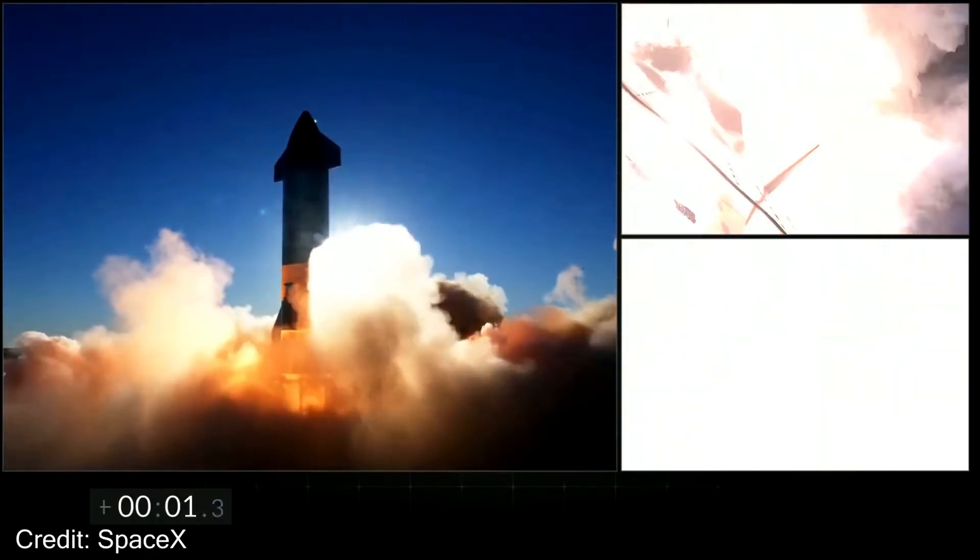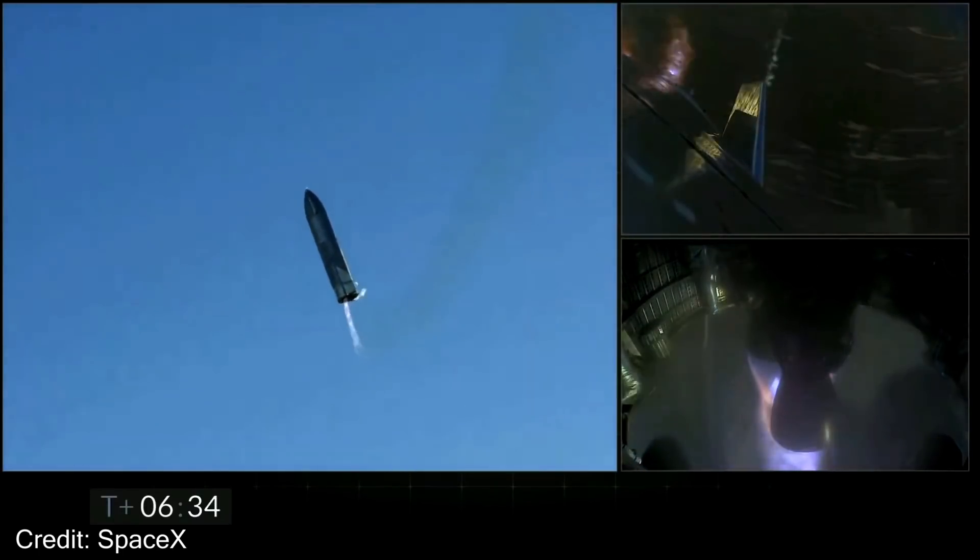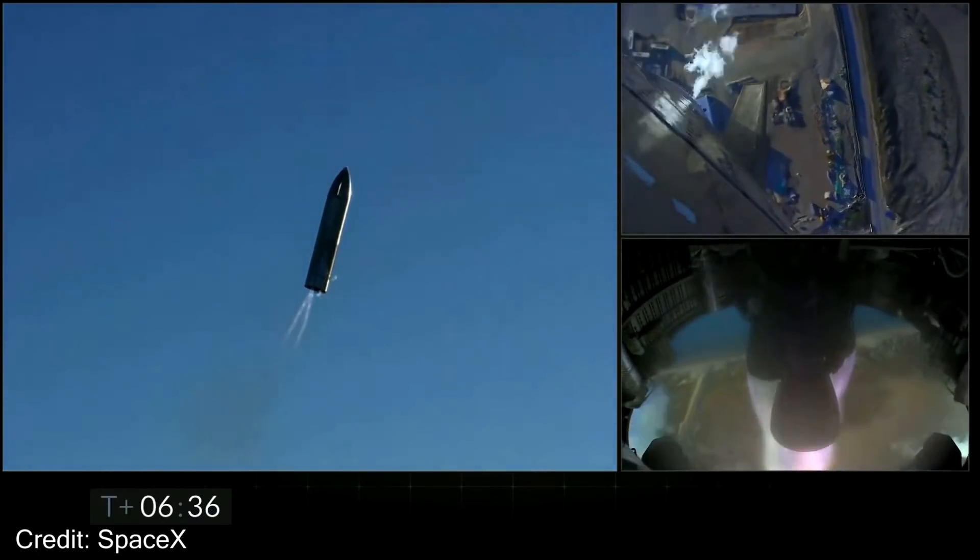I was right in the middle of working on a video about the Perseverance rover when all of a sudden SpaceX did this. So I thought maybe I should make a quick video about SN8 and what has just happened. So let's talk about that.